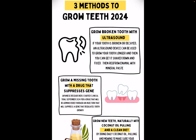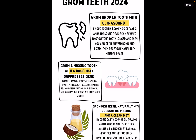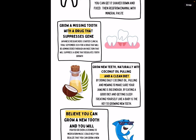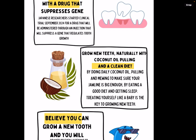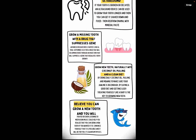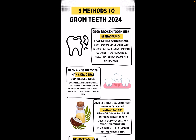To recap: grow a broken tooth with ultrasound — help it get longer; grow a missing tooth with a drug from Japan; use coconut oil pulling with a clean diet and other lifestyle factors; and belief is the fourth official method.